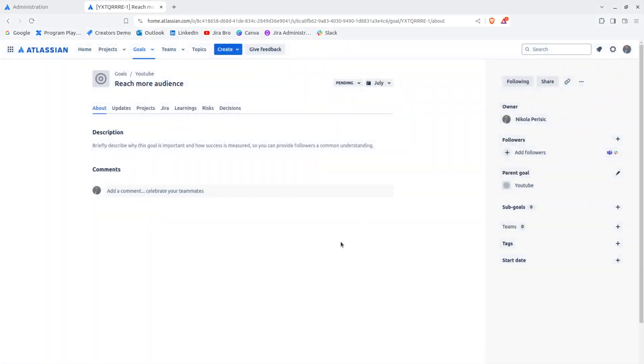You also have the option to add sub-goals. This is similar to having an epic with stories and subtasks — almost identical in structure. If you want, you can go ahead and add sub-goals.